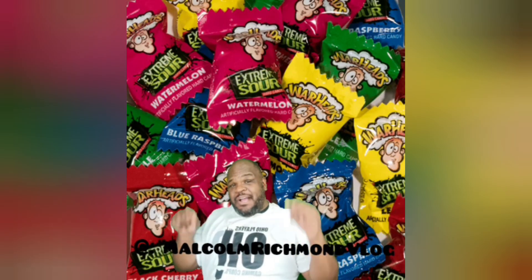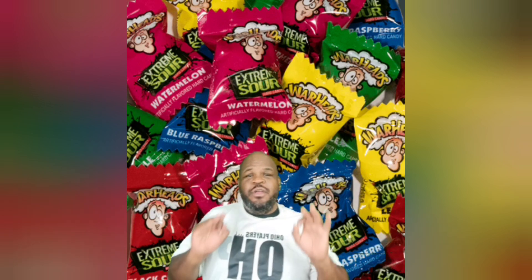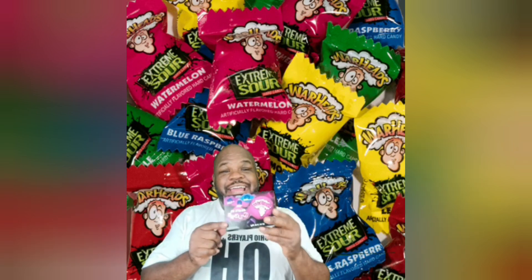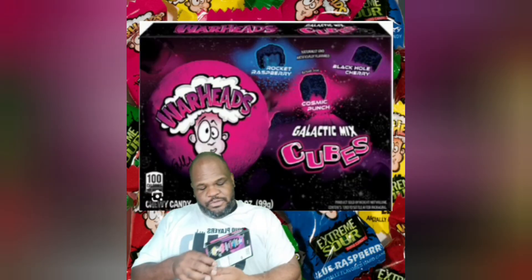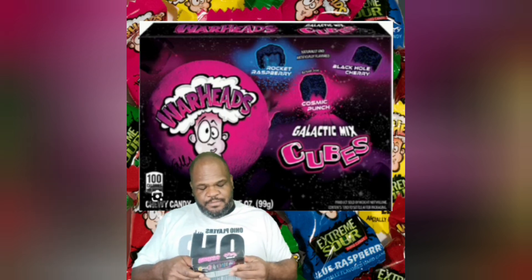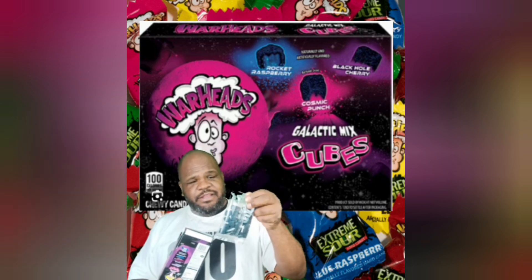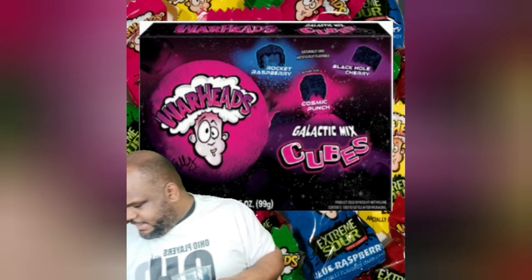Today I'm coming at you guys with a new but old but new favorite — Warheads. We got Warheads but now they're called Galactic Cube Warheads. So what we're going to do is taste these and see what's going on. Supposedly there's stuff inside. Let's get the bag open. They're all the same color — it's the Galactic Mix.